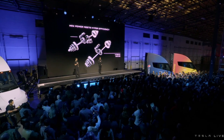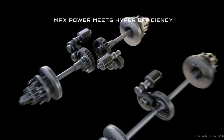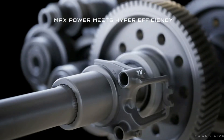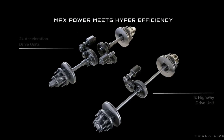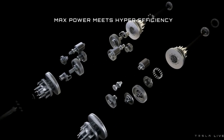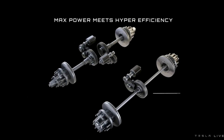We've got a tri-motor powertrain system. We're using the carbon-wrapped sleeve — essentially the Plaid Model S and Model X powertrain. And we're enabling two of the drive units to actually disconnect so that they're not pre-spinning, so the efficiency is actually much greater at cruise.